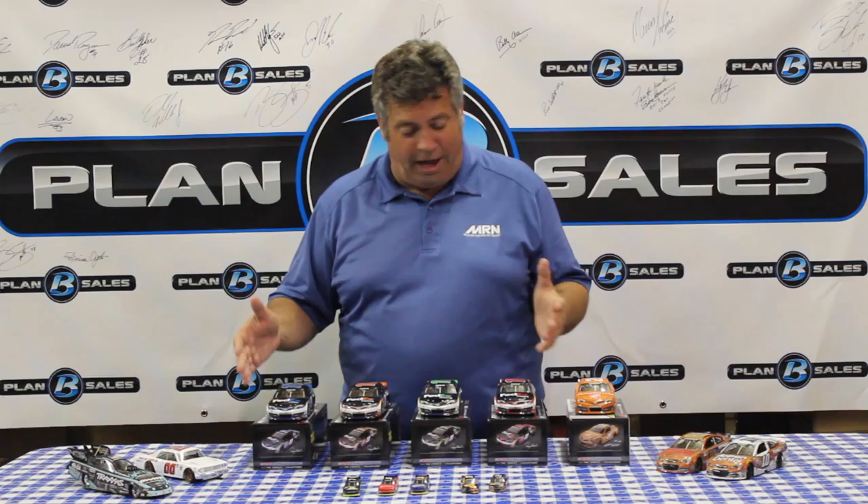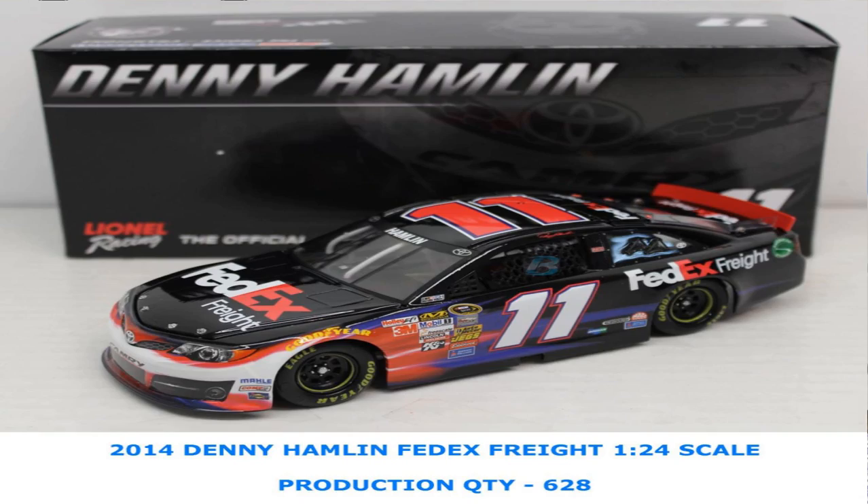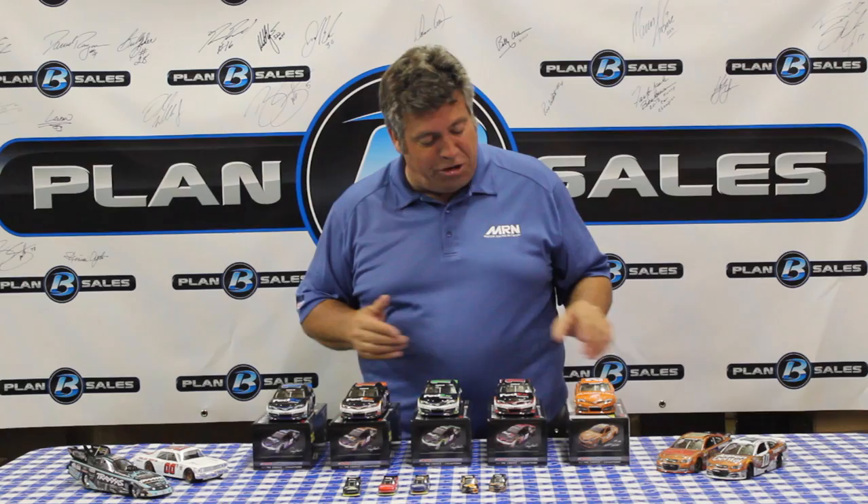Denny Hamlin just stole the victory at Talladega, so we're celebrating Denny with a great line of cars — his FedEx Office, FedEx Express, FedEx Ground, and FedEx Freight cars, all from Joe Gibbs Racing, all great Toyotas in 1/24th scale. Denny Hamlin has virtually locked himself into the Chase for the Sprint Cup Series Championship, so we'll see a lot of FedEx colors, and you want these looking good on your mantle.